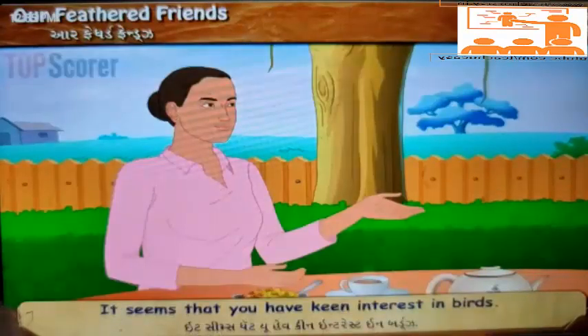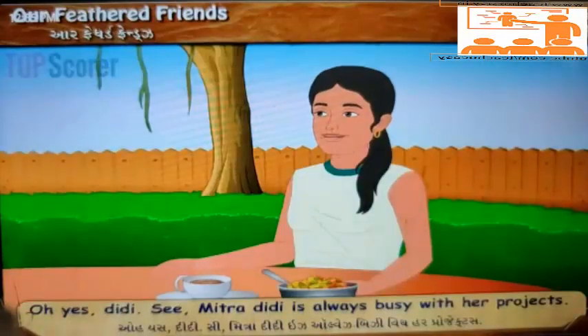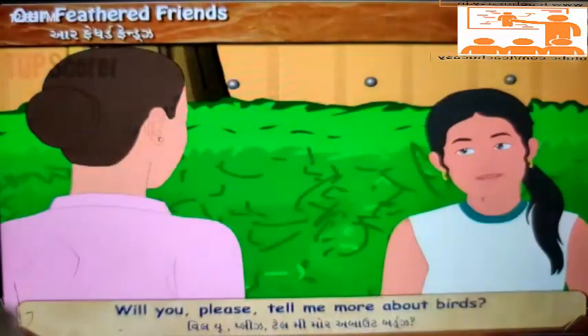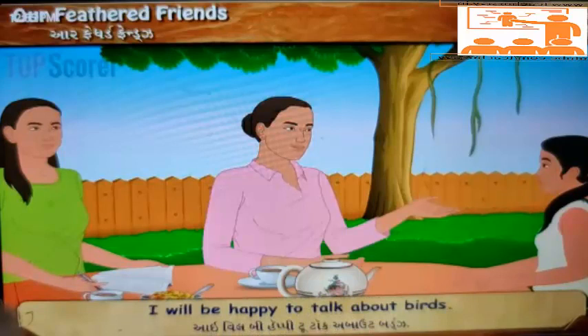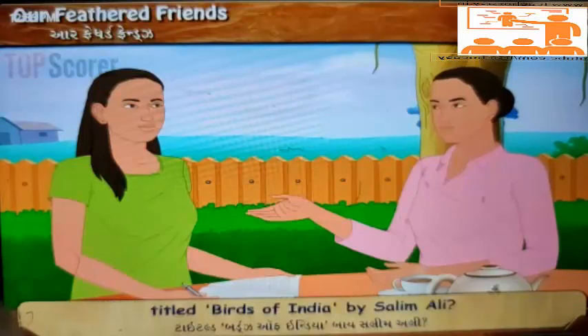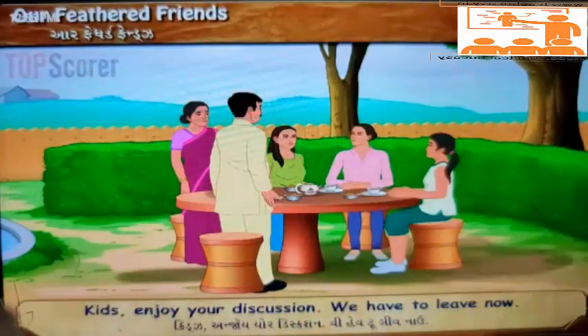'It seems that you have keen interest in birds.' 'Oh yes Didi, Mitra Didi is always busy with her projects. Will you please tell me more about birds?' 'It is my interest and not Mitra's. I will be happy to talk about birds. Mitra, will you please bring a book from my bag titled Birds of India by Salim Ali.' 'Why not? Sure!' 'Kids, enjoy your discussion.'